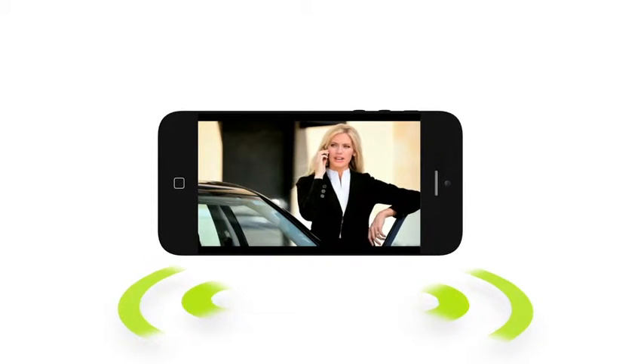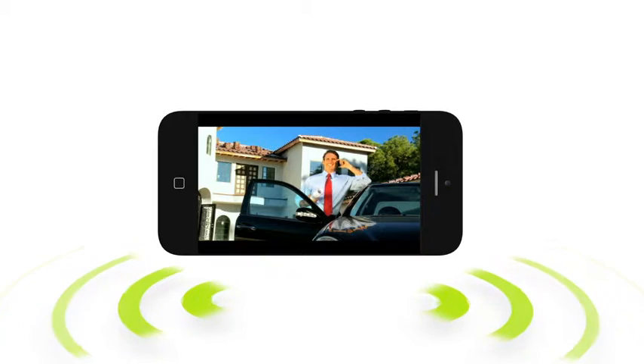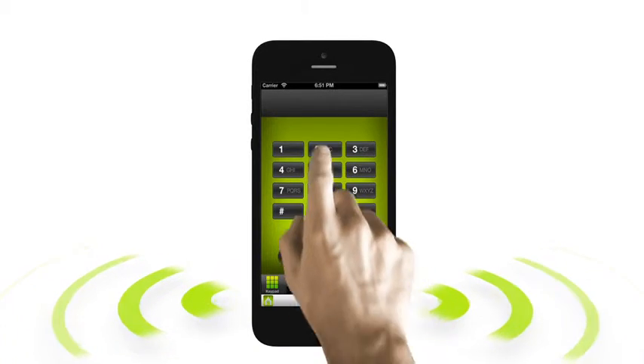Have you ever wanted to go back and reference specific parts of a telephone conversation? Now, with our convenient call recording feature, you'll have instant access to all calls. Inbound or outbound calls of any length can be easily recorded just by pressing star 2.